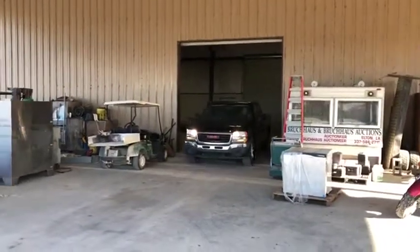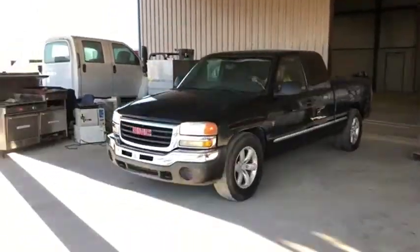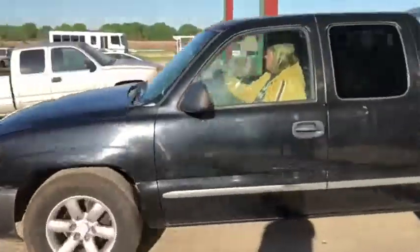We're going to do our drive-out video on this 2007 GMC Sierra 1500 two-wheel drive truck. You can see it does crank up, it does run, and it does drive.